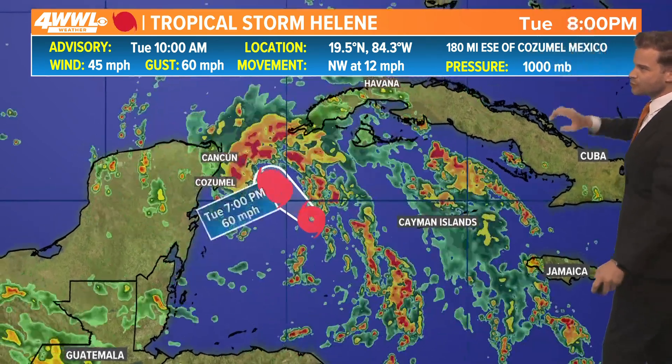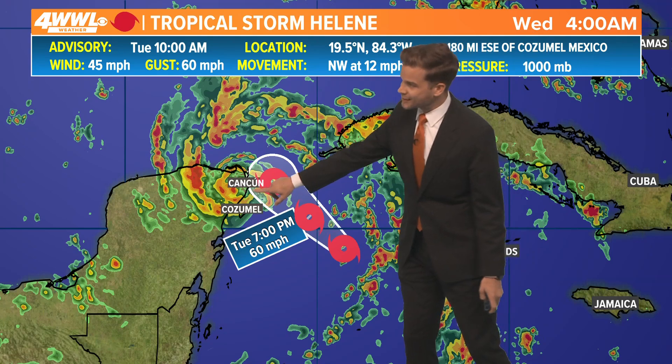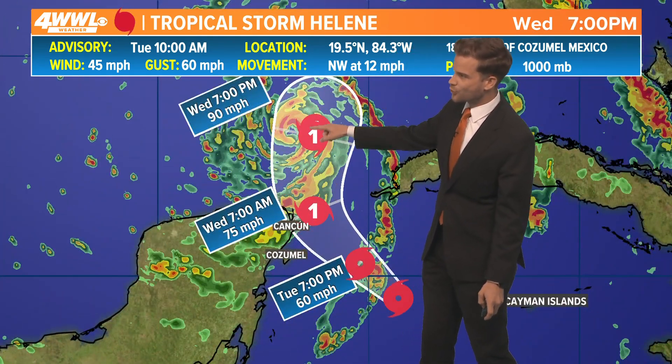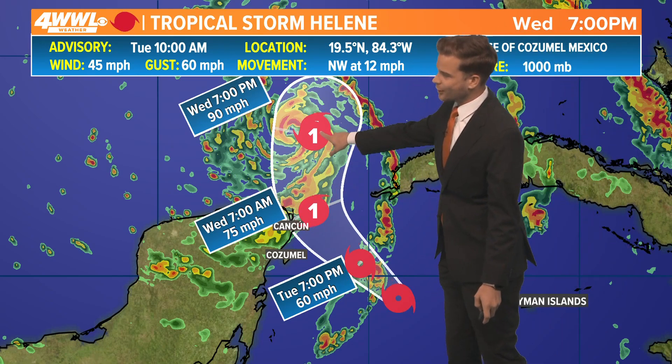Here's the track with overlaid model data showing where the storm will be traveling. The official track brings it up towards Cancun and Cozumel late tonight and early tomorrow morning, probably as a healthy tropical storm. It's going to sit there for a little bit and then starts to make that turn to the north, which will happen tomorrow — late tomorrow morning into the afternoon — then strengthening as a category one storm.